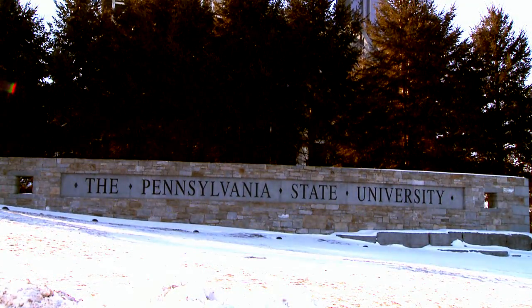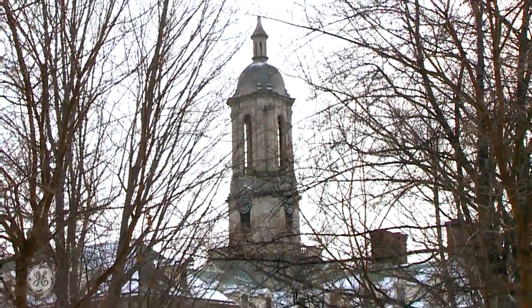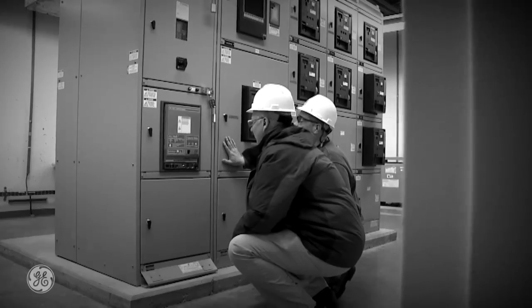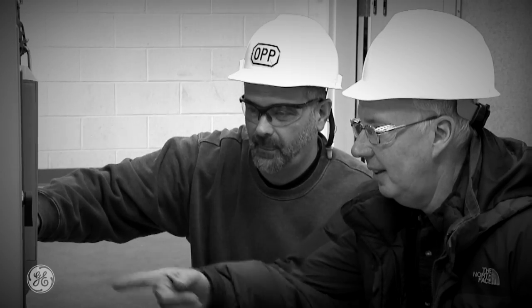Here we are at Penn State University in State College, Pennsylvania. We will be meeting with members from the campus electrical team to discuss new technologies installed in the business building in partnership with GE.